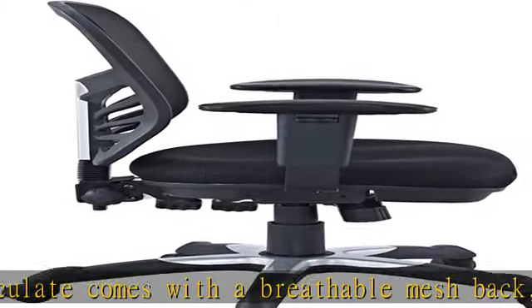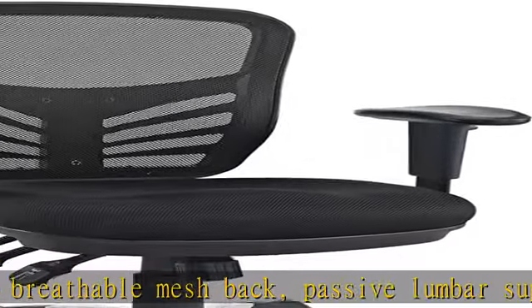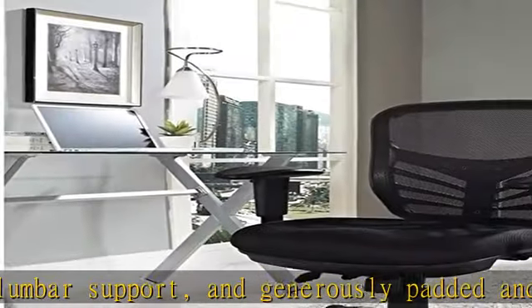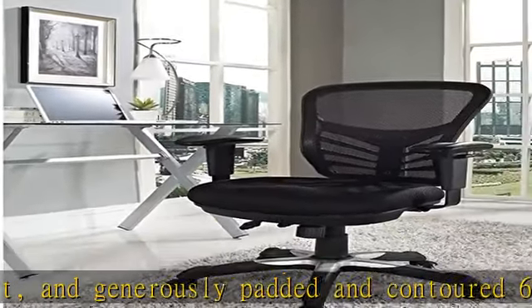Articulate is a computer chair that easily adjusts to your needs with height-adjustable armrests, one-touch chair height adjustment, 360-degree swivel, and a tilt and lock system.